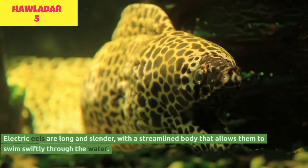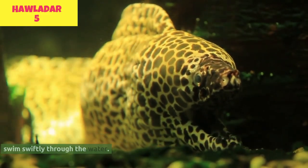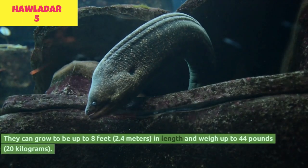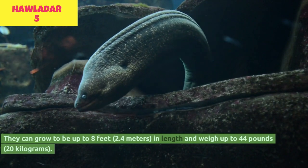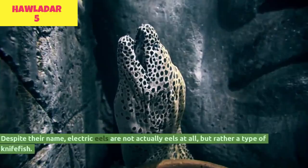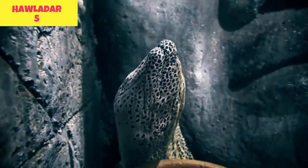Electric eels are long and slender, with a streamlined body that allows them to swim swiftly through the water. They can grow to be up to 8 feet (2.4 meters) in length and weigh up to 44 pounds (20 kilograms). Despite their name, electric eels are not actually eels at all, but rather a type of knifefish.